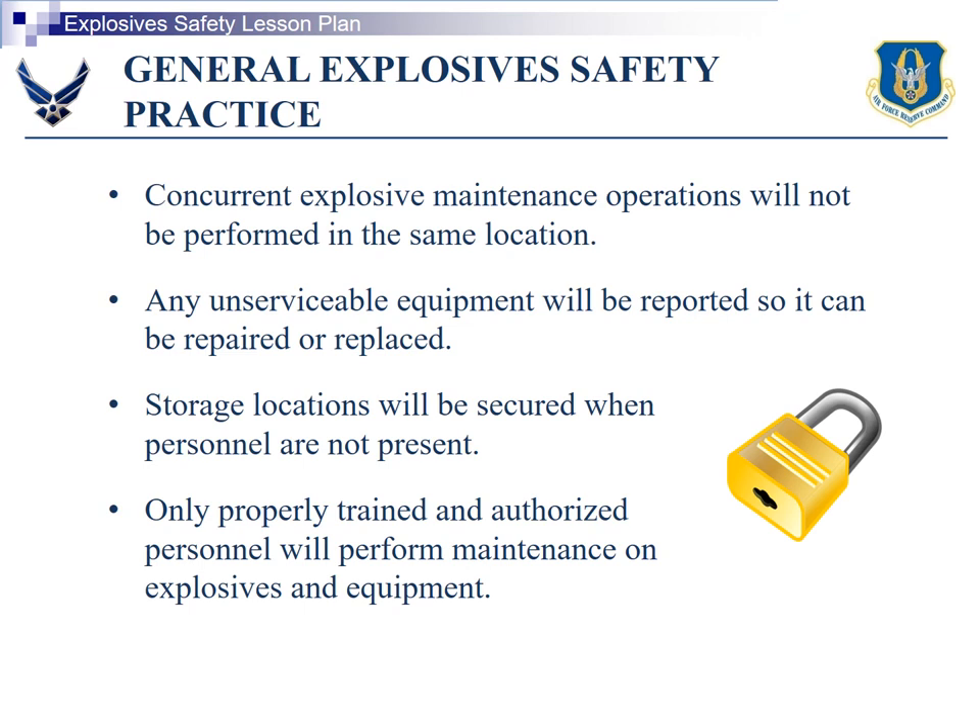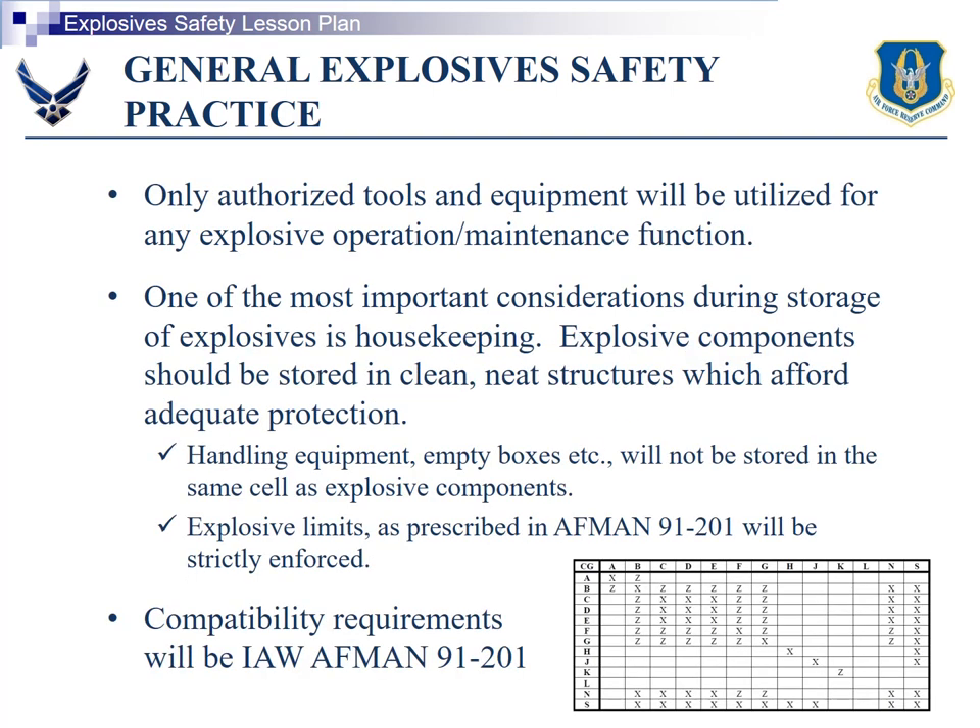Any unserviceable equipment will be reported so it can be repaired or replaced. Storage locations will be secured when personnel are not present, and only properly trained and authorized personnel will perform maintenance on explosives and equipment. Only authorized tools and equipment will be utilized for any explosive operation or maintenance function. One of the most important considerations during storage of explosives is housekeeping; explosives components should be stored and cleaned in structures which afford adequate protection.